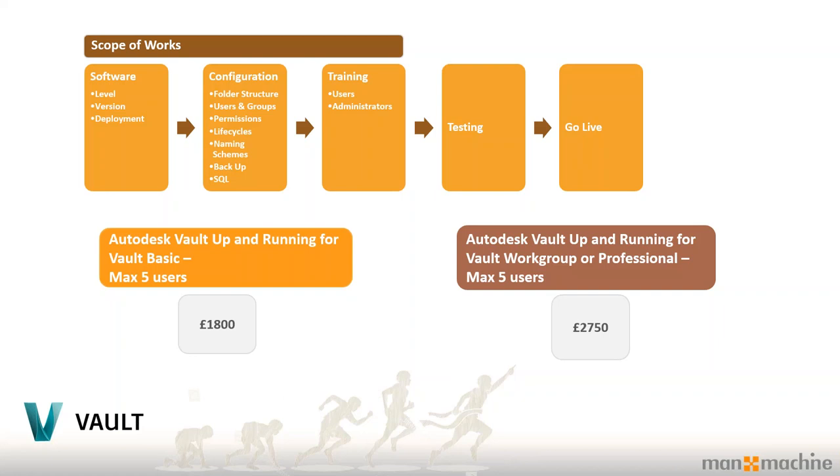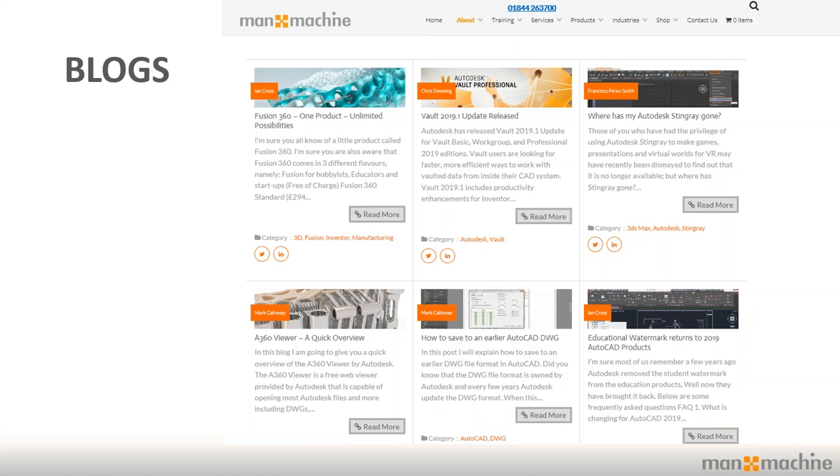We offer Vault Basic for up to five users at £1,800, and Vault Workgroup or Professional for up to five users at £2,750. If you've been thinking about it for a while and just want to get some form of document management up and running without committing to all the features, this is the perfect place to start. We also have a lot of Vault blogs written up by experts like Frankie and Chris — covering common issues and quick fixes that are accessible without calling the support desk or trawling through Autodesk forums.